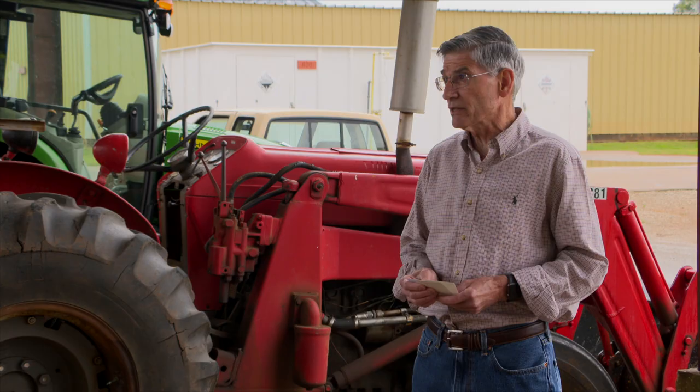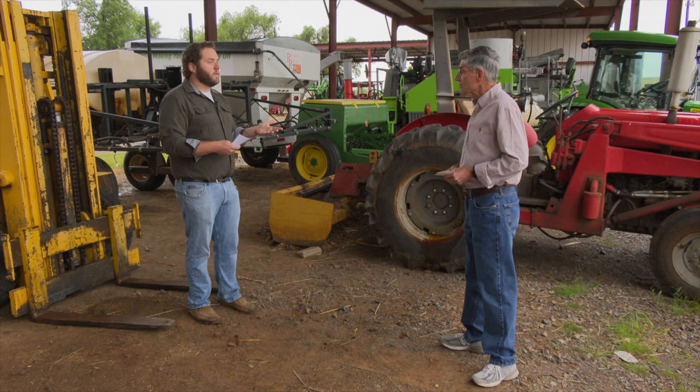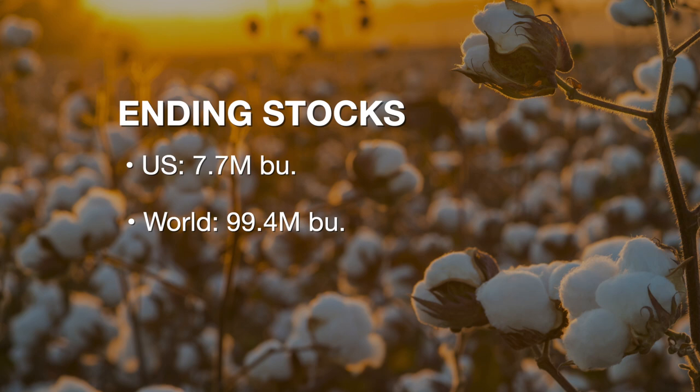Cotton has been kind of wallowing around the past couple of months. How did it fare with the WASDE report? Cotton came in about like the others — not quite as bad. U.S. production down slightly to 19.5 million bales from 19.9. The world at 119 million bales, down from 122.7, so that's relatively good. Ending stocks though — use in cotton looks like it's going to be down next year — 7.7 million bales ending stocks, up from 7.1 for the U.S. The world at 99.4, up from 97.2. So lower cotton production but higher ending stocks. Kim Anderson, grain marketing specialist at Oklahoma State University.